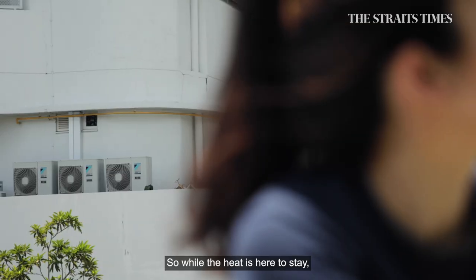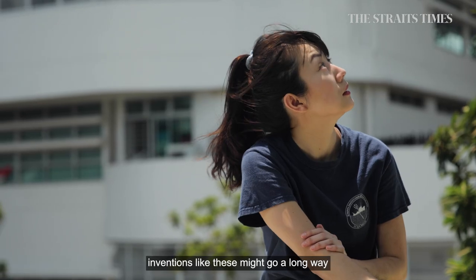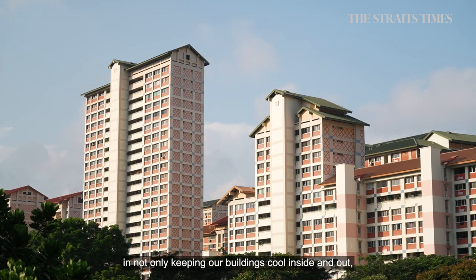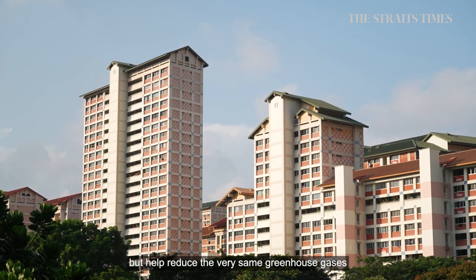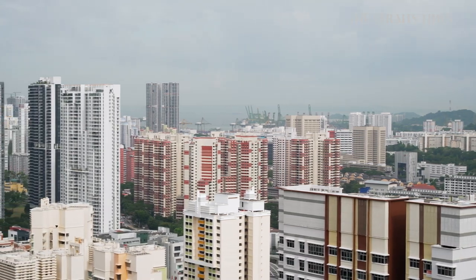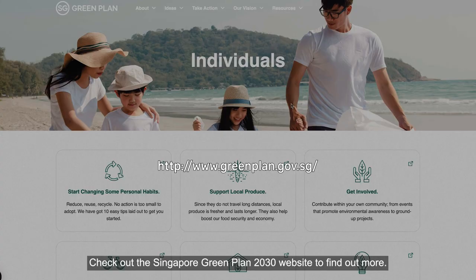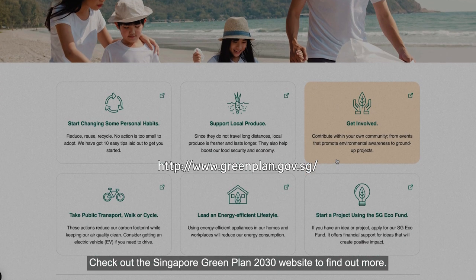So while the heat is here to stay, inventions like these might go a long way in not only keeping our buildings cool inside and out, but also help reduce the very same greenhouse gases that are causing the heat. Are you ready to make the move? Check out the Singapore Green Plan 2030 website to find out more.